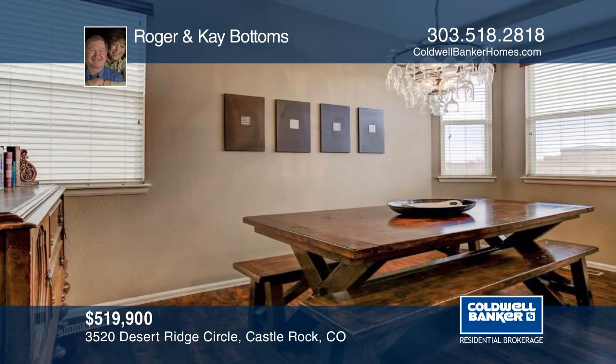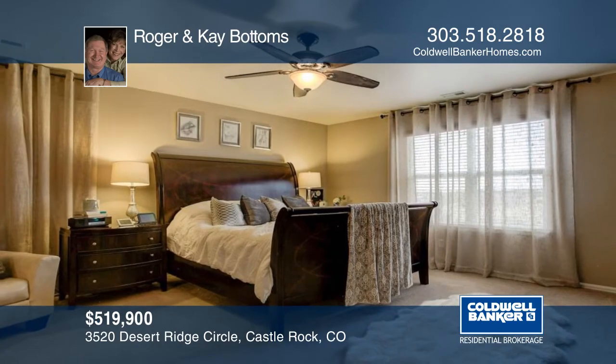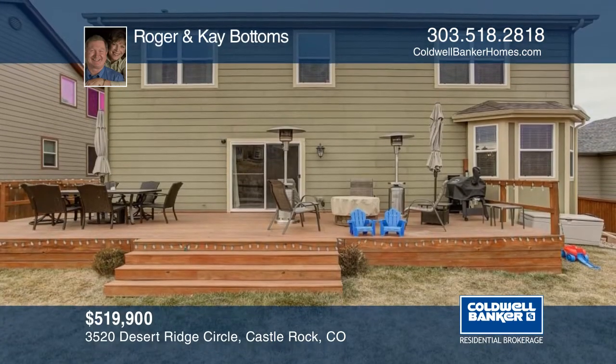Enjoy this great neighborhood from the covered front porch, or relax on the back deck on those fabulous Colorado summer evenings.